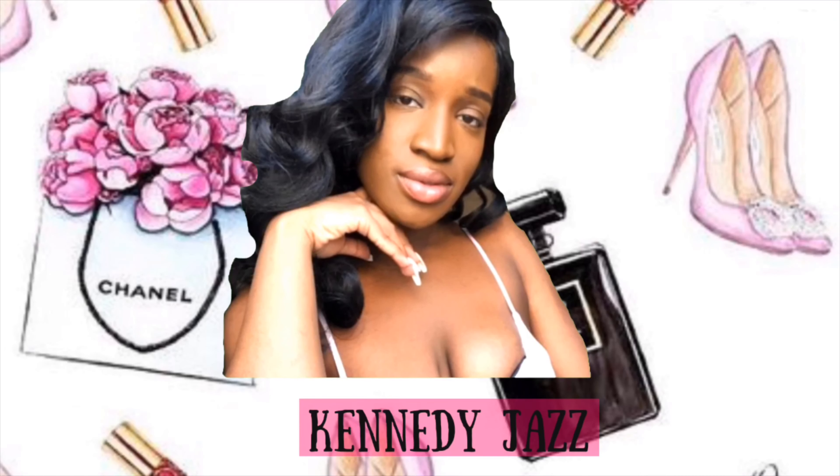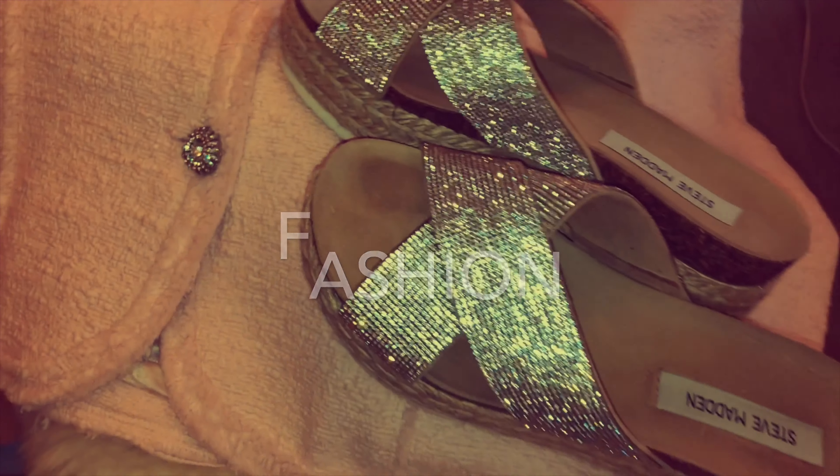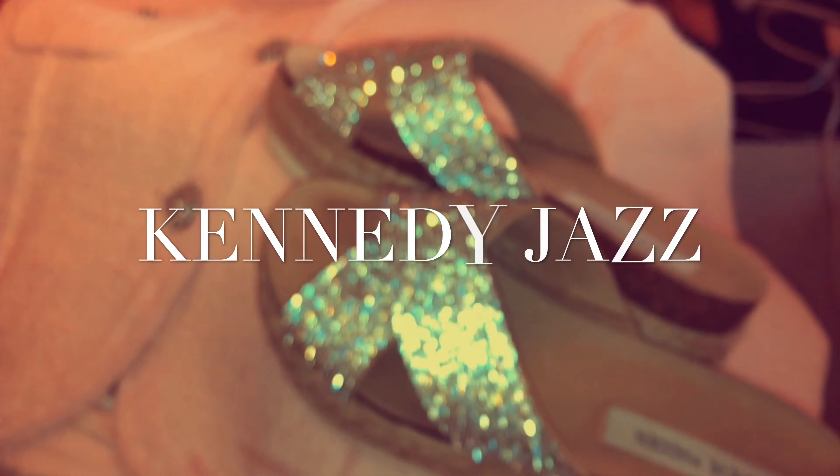It's Kennedy Jazz, honey. Hey, fabulous people. Welcome back to my channel — I missed you guys so much. I know you're probably asking why does Kennedy Jazz have on a robe. Well, because today I have a spring break bikini haul for you guys, and the twist is they're mostly going to be bodysuits.